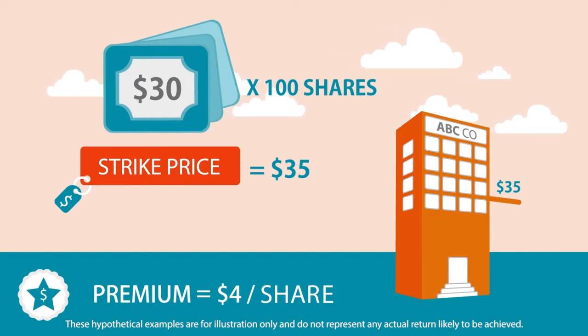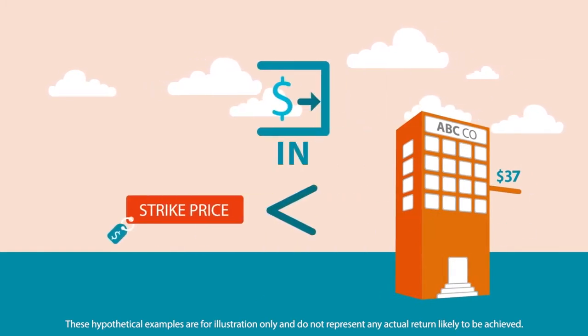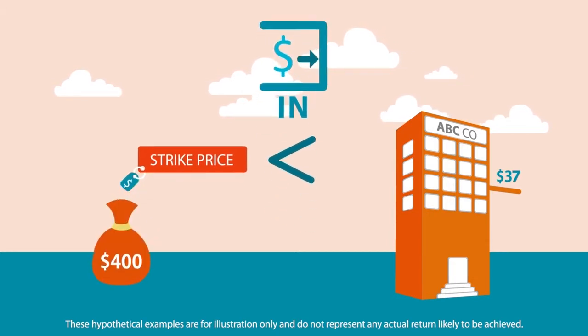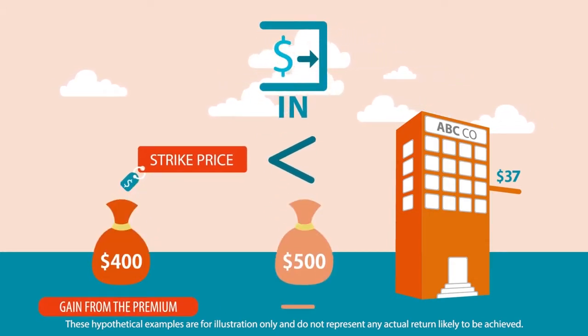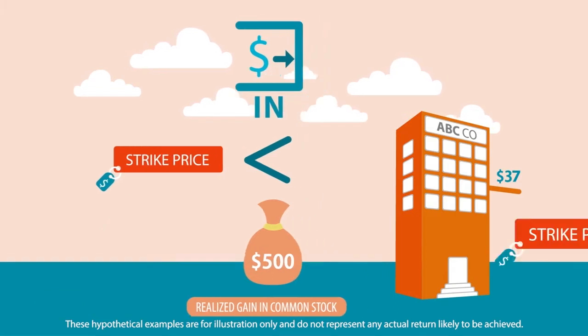If the market price of ABC Company rises up to 37 U.S. dollars a share, that's in the money with strike price less than stock price. There will be 400 U.S. dollars gain from the premium plus the 500 U.S. dollars realized gain in common stock. You benefit from the additional cash flow and stock appreciation, but did not participate in additional profits.